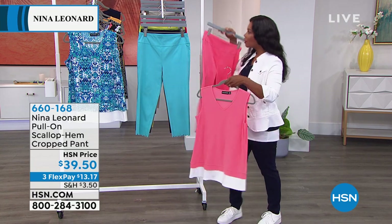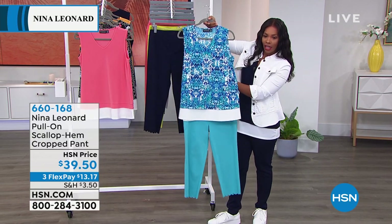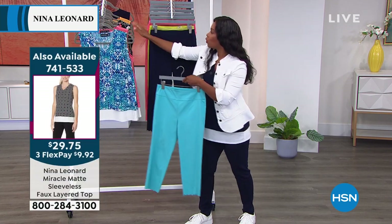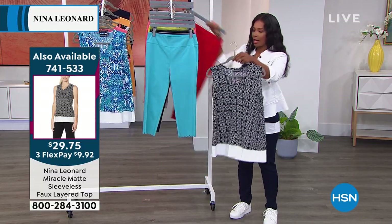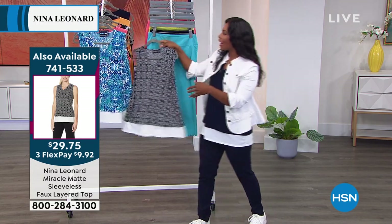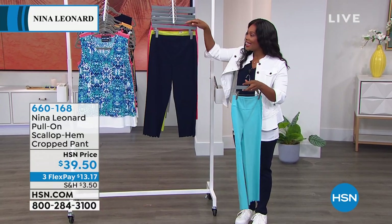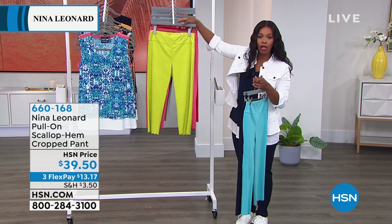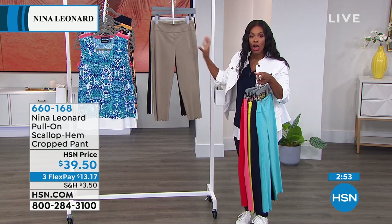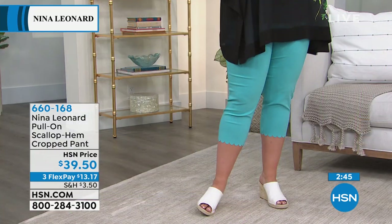I pulled over the sunset faux layered top to pair with the sunset pant — you literally look like summer. If you wanted to do the damask print with the blue pant, look at how fun that would be. The geo print with the red pant — oh how fun! These are your answer when it's hot outside and you don't want jeans every day. There are no buttons, no zippers — just pull them on. A comfortable, stretch, breathable, lightweight look, and on flex pay they're about $13.